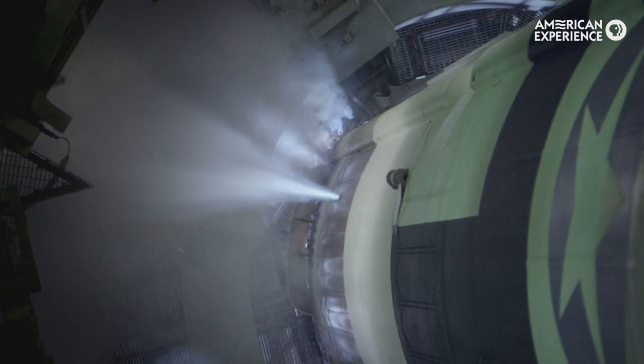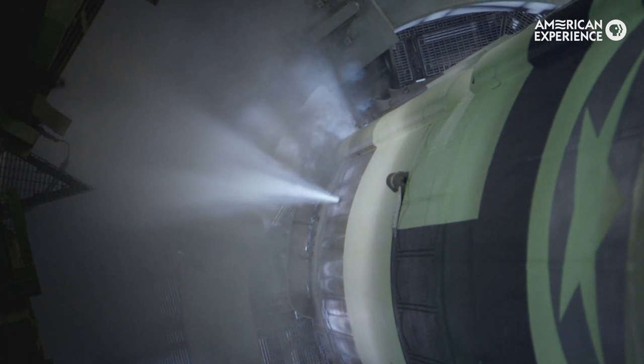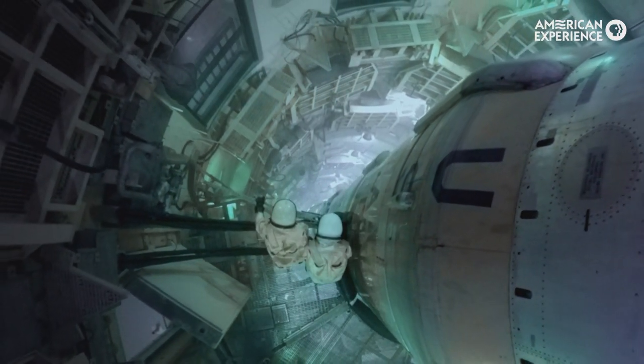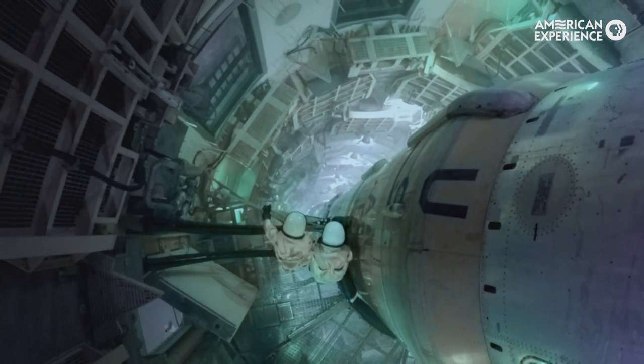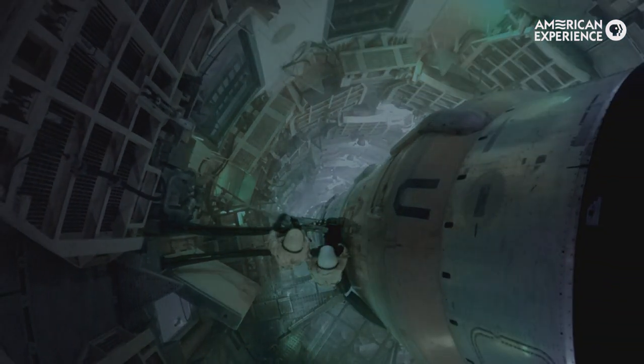The jet you see coming out of the missile was added with CG. To think that these things are so powerful and perhaps an accident might make them as dangerous to us as our enemies was quite a frightening thought.